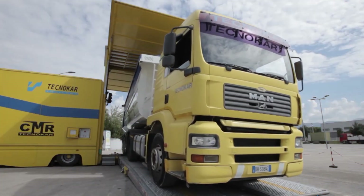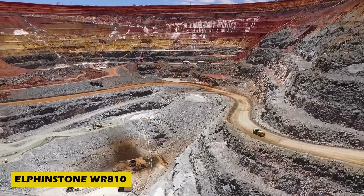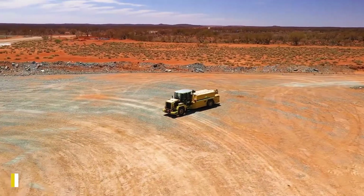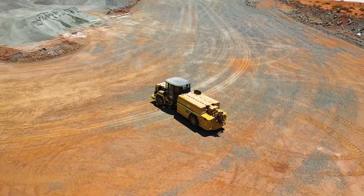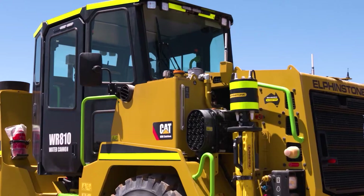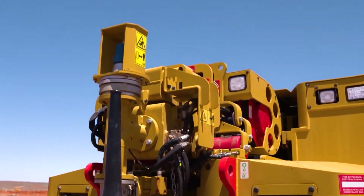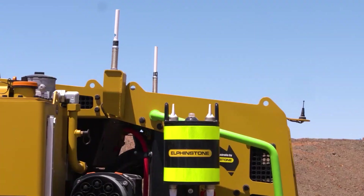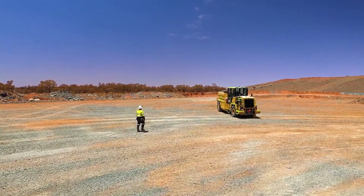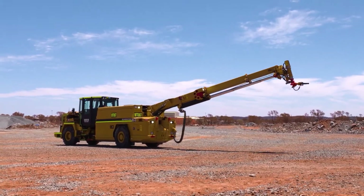When working underground, dust and debris can be a serious hazard — that's where the Elphinstone WR810 water cannon comes in. This powerful machine is built for underground operations, featuring an 8,000-liter water tank and an 8-meter telescopic boom that blasts water at 10.5 bar pressure to clear hard-to-reach areas. It's remotely controlled for safety, keeping operators out of harm's way.